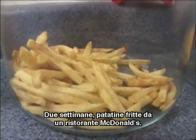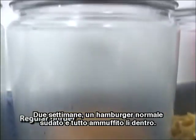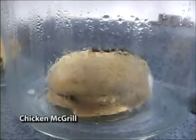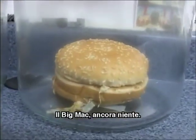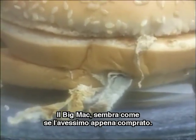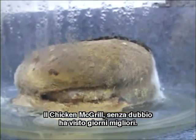Two weeks in: french fries from a regular restaurant — two weeks — those are sweaty and moldy. French fries from McDonald's — two weeks — still nothing. That burger is all moldy. Flavors just starting to mold on that cheeseburger. And the Big Mac — still nothing. The Big Mac hasn't even started to mold yet. The Big Mac still looks like we just bought that thing.